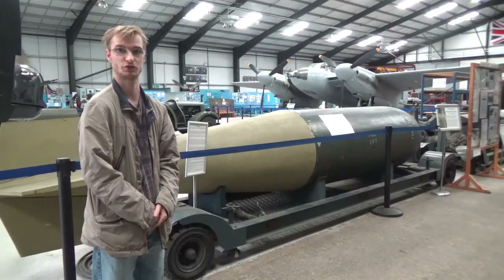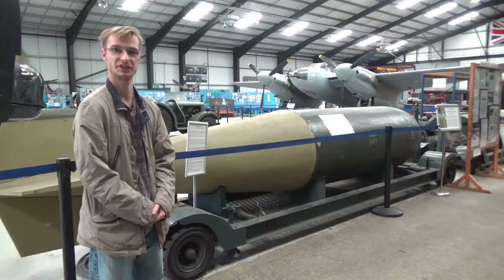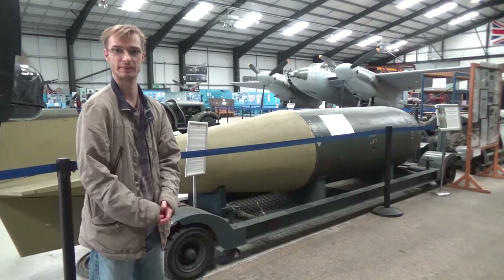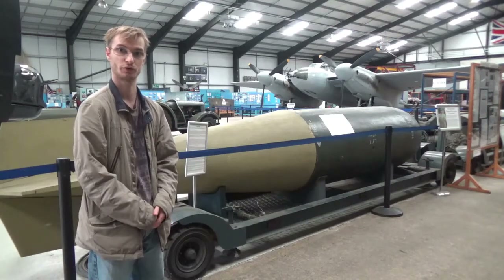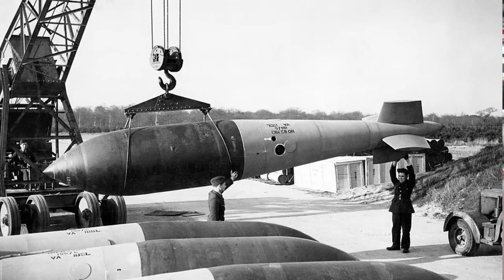Another of Barnes-Wallace's creations is the Tallboy, which also weighs 12,000 pounds. Known as a deep penetrating mine, its most famous use was against the Tirpitz when she was stationed in Norway. Later Barnes-Wallace would create an even larger bomb, the Grand Slam, which weighs 22,000 pounds, of which 41 were dropped, all of which came in 1945.